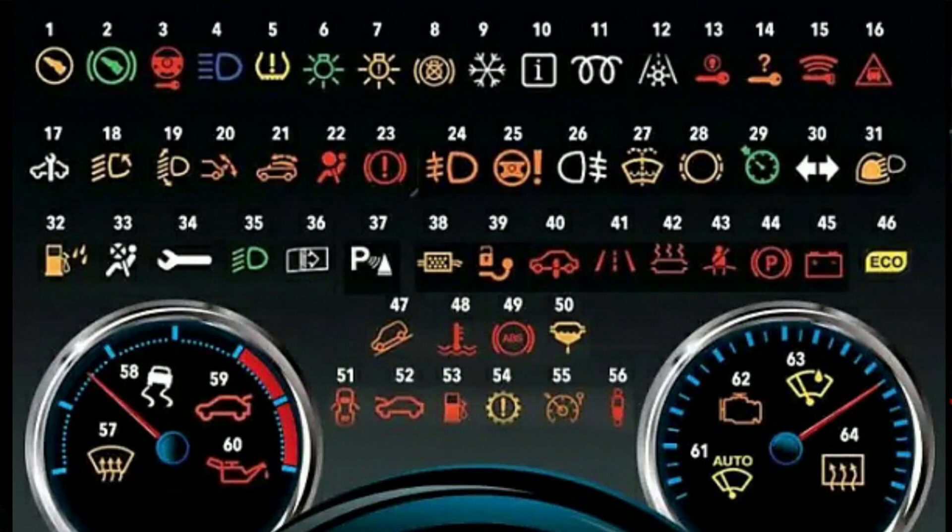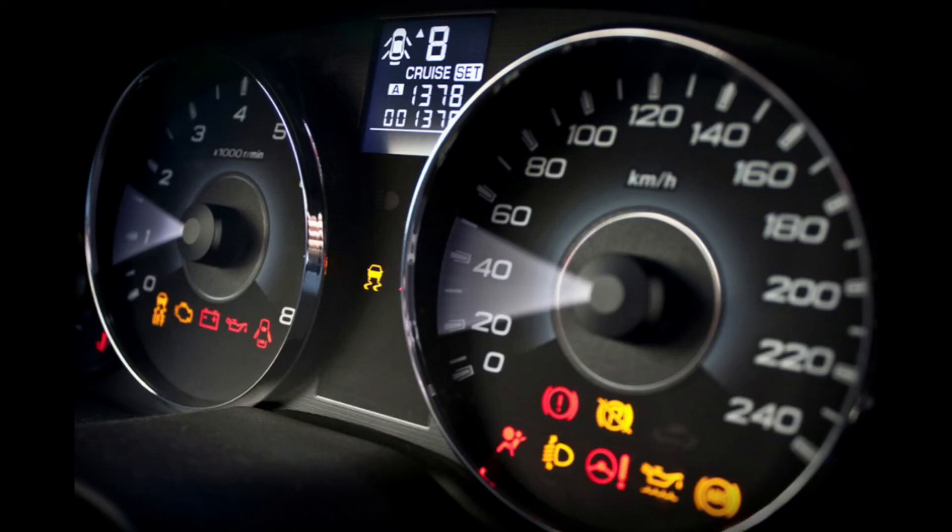How do warning lights work? When you start your car, you will notice the lights on the dash come on altogether. This is to check that all the bulbs and connected components are working as they should. These should turn off after a few seconds, but if one or more stay illuminated, it is to warn of a potential problem.